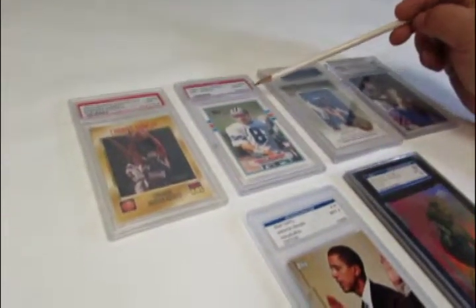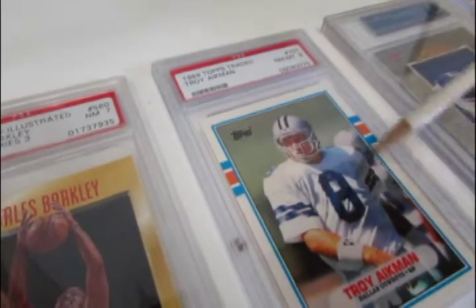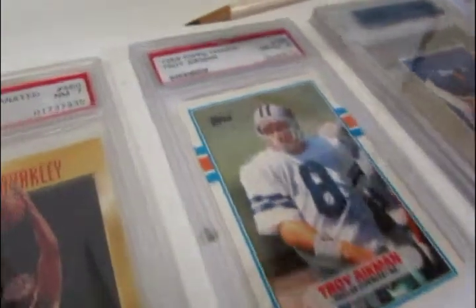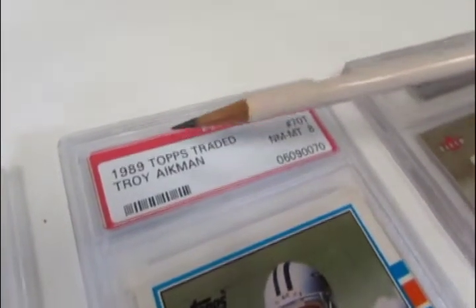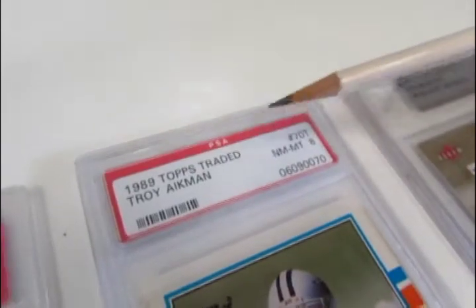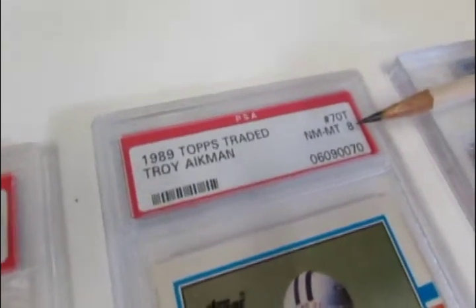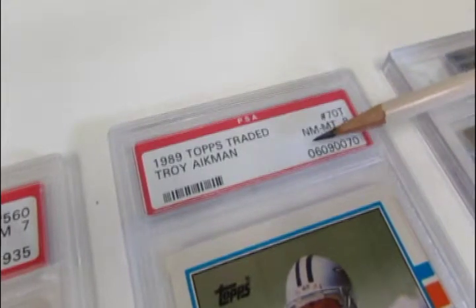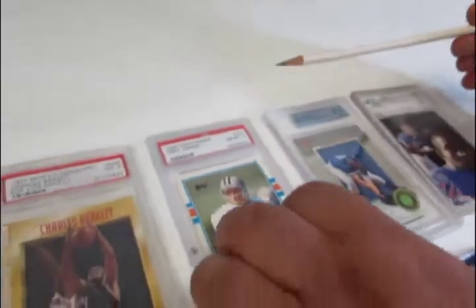The first part of a graded trading card is the label. Let's take a look at this Troy Eggman card here. Most grading services will put the year the trading card was made, the manufacturer, the name of the trading card itself, the card number — in this case it's 70T — the condition of the card, what they graded the card at, such as Near Mint to Mint 8. Some companies will also have identification numbers for internal use and barcodes.